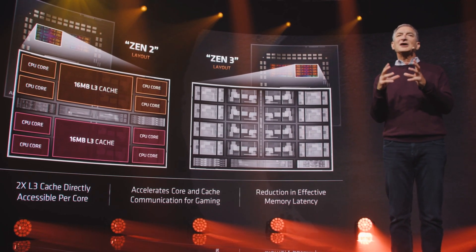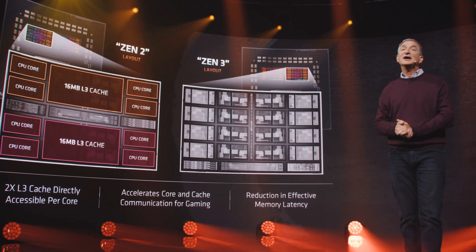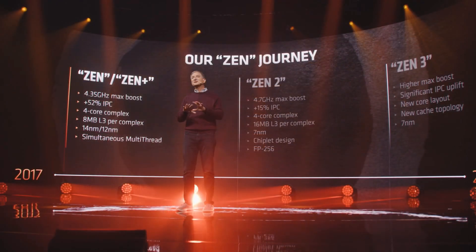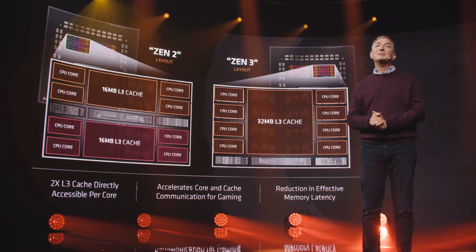The most important change AMD has made with these CPUs is changing the CCX layout from 4 cores to 8 cores. This means CPUs will have 8 cores per 32MB of shared L3 cache, instead of 16MB per 4 cores like on previous Ryzen CPUs. With the Ryzen 3000 series, AMD took the old 4-core-per-CCX layout, doubled it to 8 cores per die, then doubled the die count with a chiplet design to reach 16 cores — meaning the CPU is separated into multiple chiplets, and each chiplet into multiple CCXs.